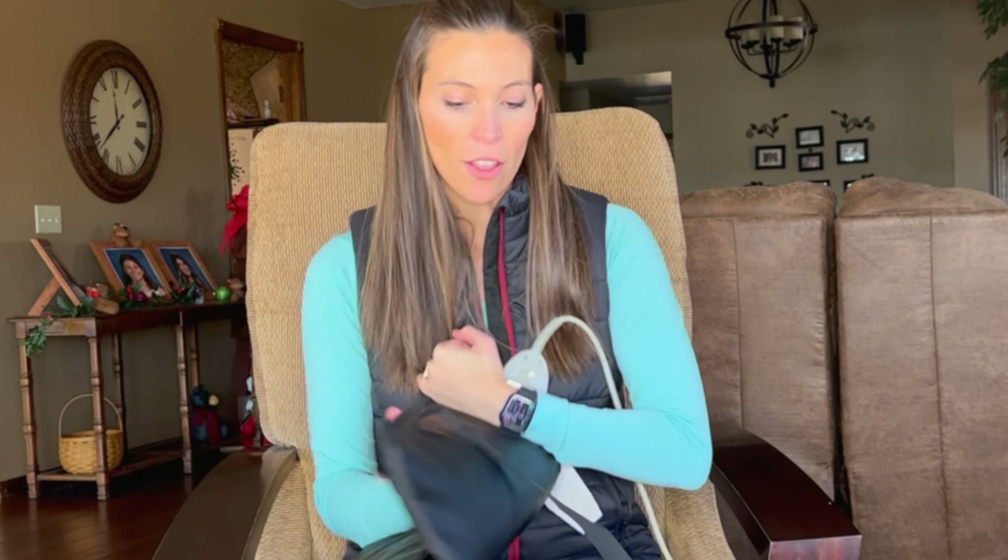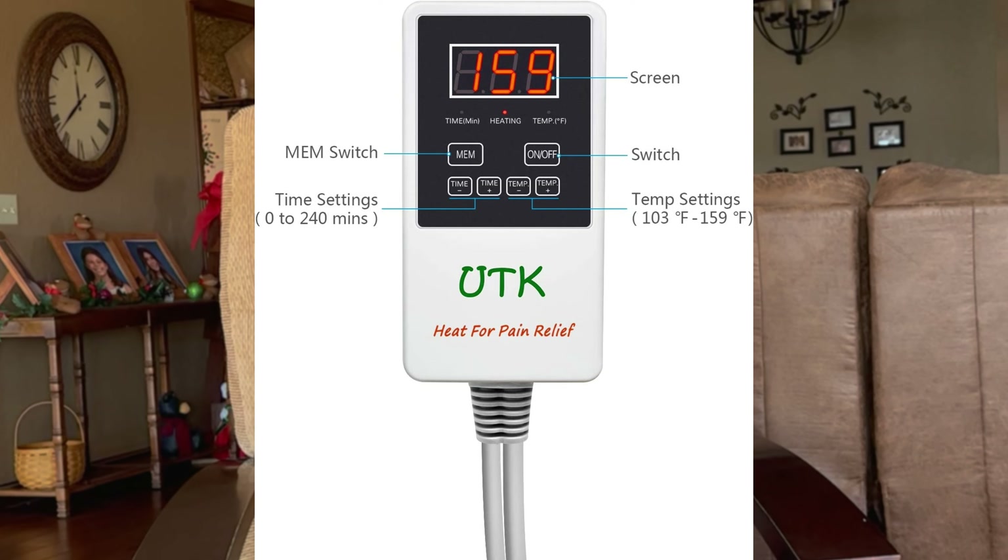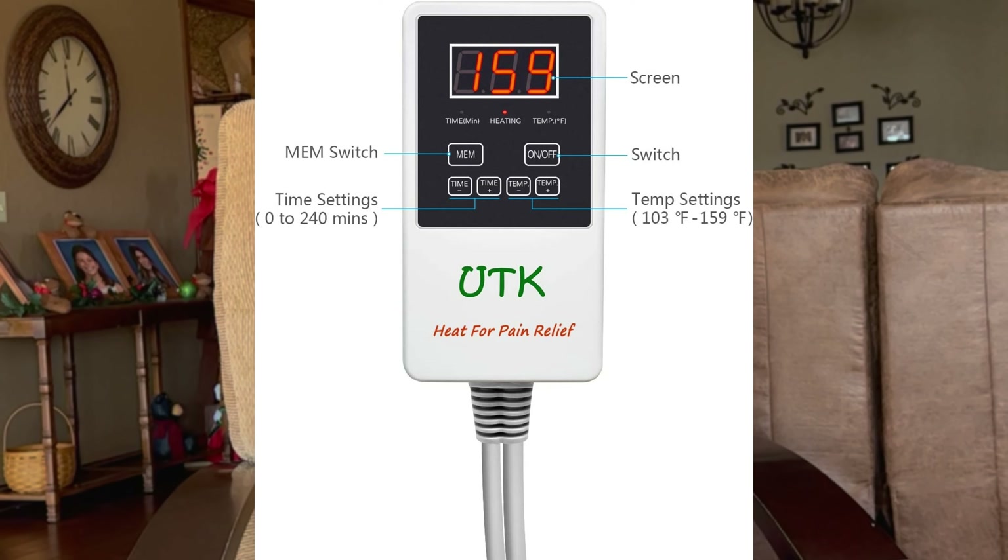I've had the standard Sunbeam versions that you plug in and turn up on high, but it gets so hot it starts burning your skin, and then the pain relief doesn't really seem to stick with you. That's because it's only hitting the surface of your skin, whereas with the infrared heat it goes down much deeper into the layers, into the muscles, and helps break that up.